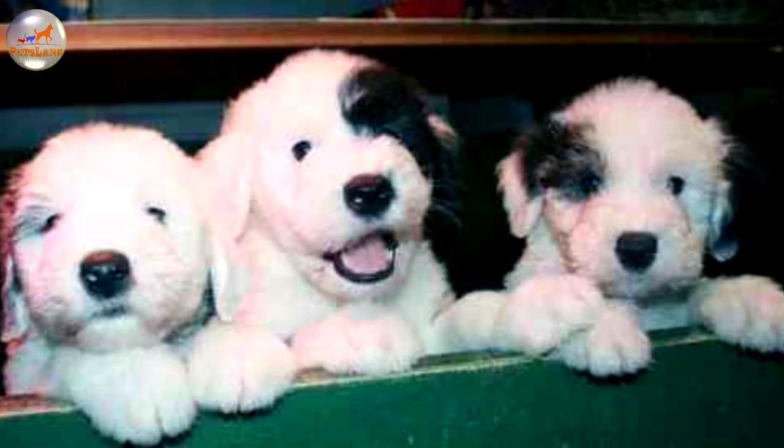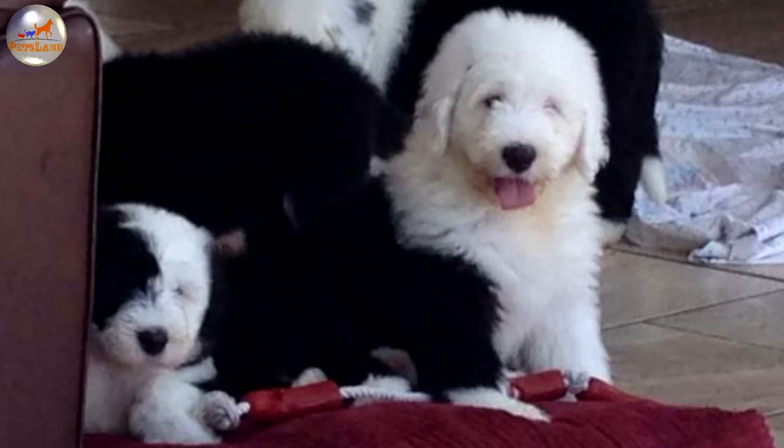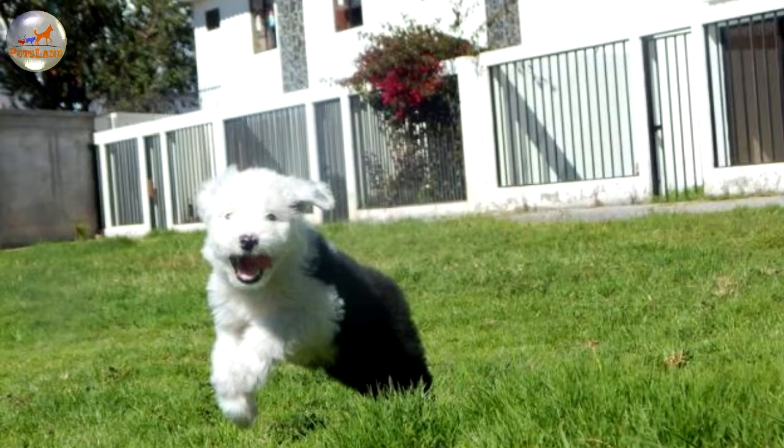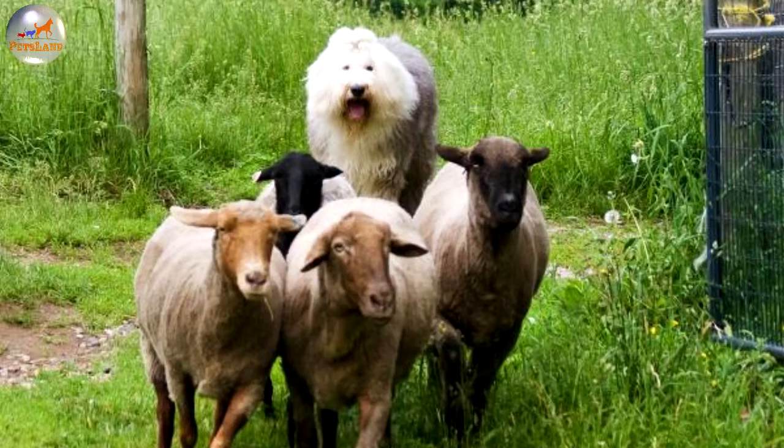The breed was initially used by farmers in the western part of England and served them as a sheep herder and stock driver. It spread all over the country during the 19th century and became a valuable worker for farmers. The second name of the dog was Bobtail, since it had just a short stump in place of a tail, habitually docked to mark herding dogs exempted from tax payment. The gorgeous coat of the Bobtail was sheared in spring and then used as filler for blankets.